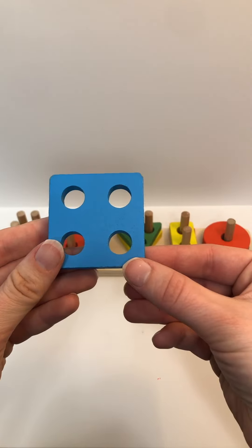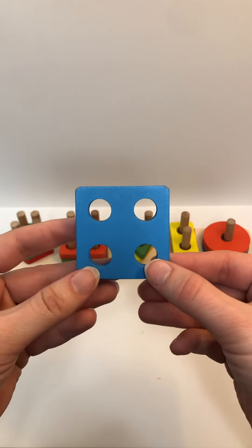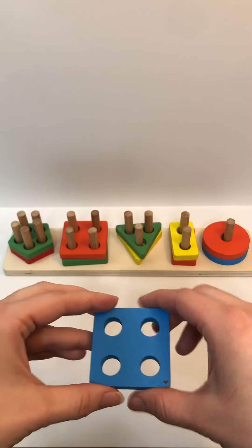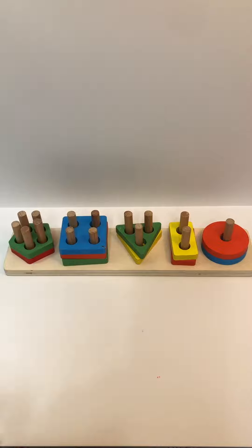Color? Blue. Shape? Square. Holes? One, two, three, four. And where does this one go? With the rest of the squares. Great job.